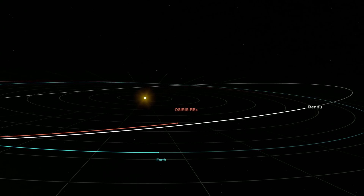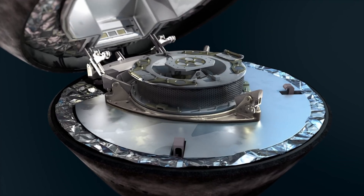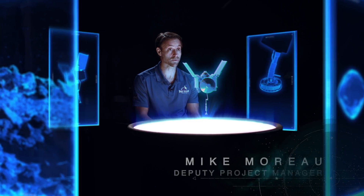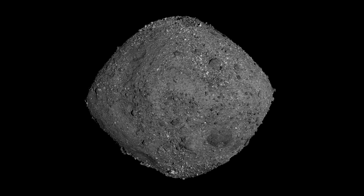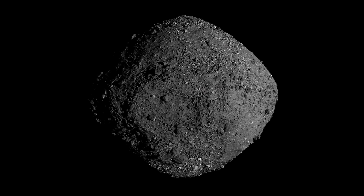We have never done this before — we're actually going to collect a sample and bring it back down to Earth for further examination by scientists. In order to achieve that objective, the OSIRIS-REx spacecraft has been navigating around Bennu for about the last two years, studying it in great detail and also overcoming a number of challenges that Bennu has presented.